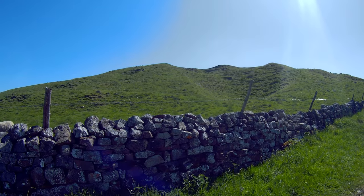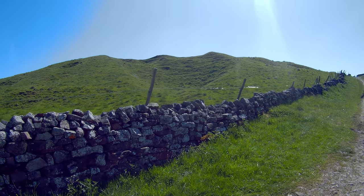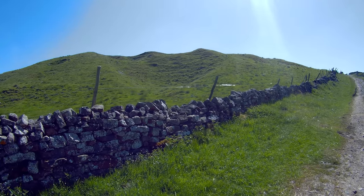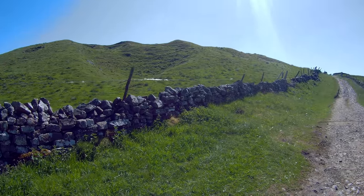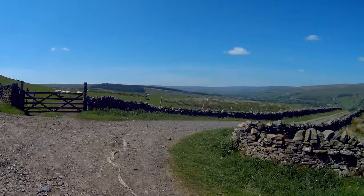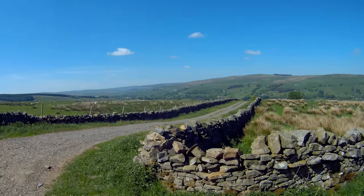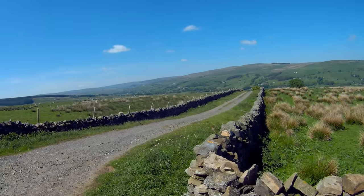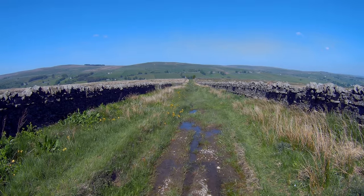Sound of curlews. Here's a quarry — apparently they found evidence of quarrying on this site before the Romans. And we follow this track back down to St John's Chapel. This road is green laning.